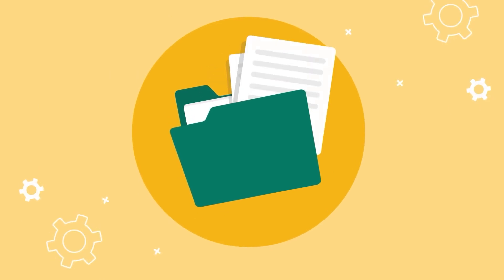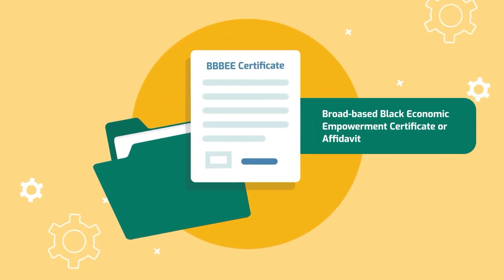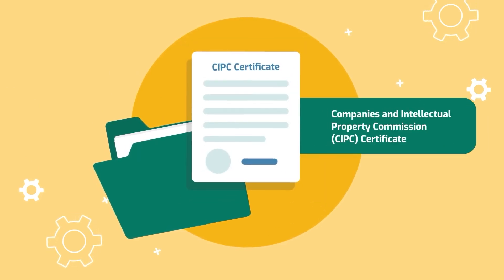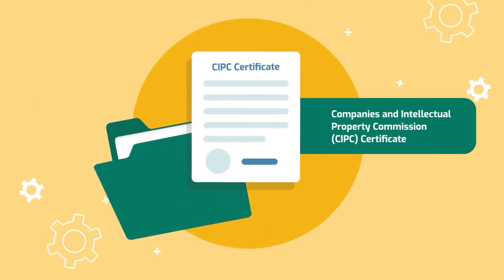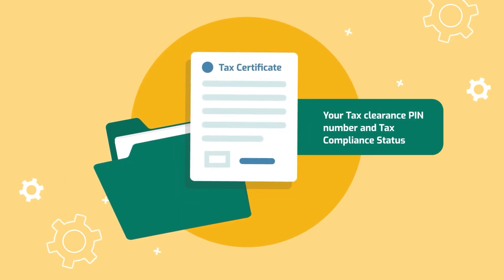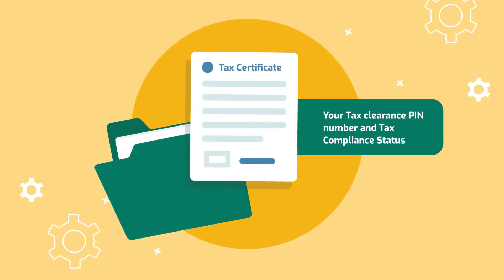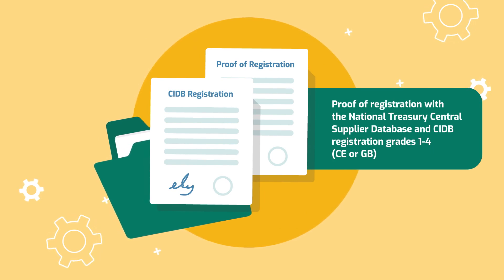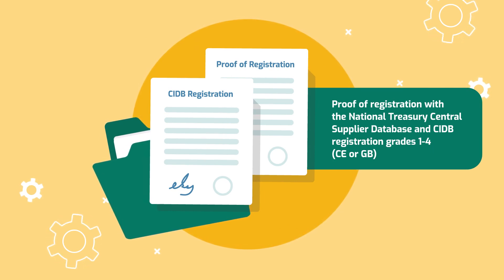These documents include a compliant broad-based Black Economic Empowerment Certificate or Affidavit, accompanied by a Companies and Intellectual Property Commission (CIPC) Certificate, your tax clearance PIN number and tax compliance status, proof of registration with the National Treasury Central Supplier Database, and CIDB registration grades 1 to 4, CE and GB.